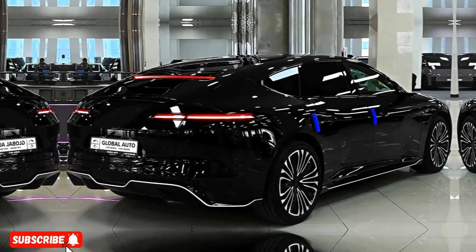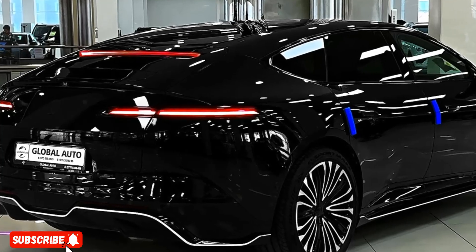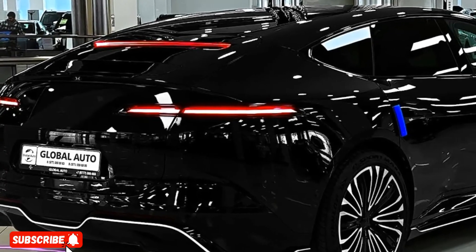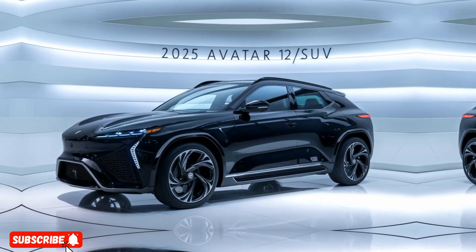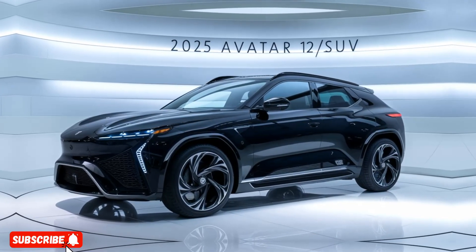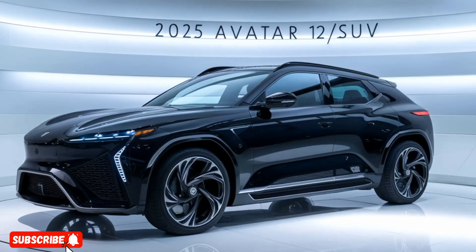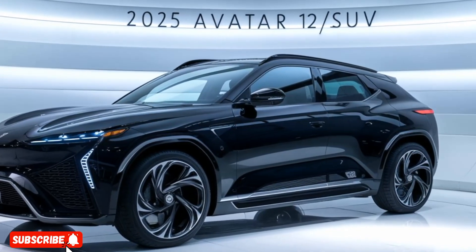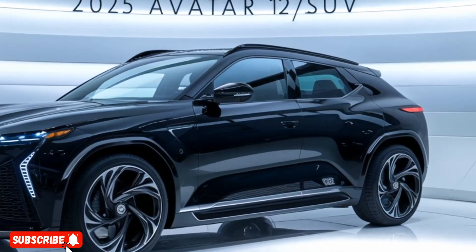But the Avatar 12's unique selling point goes beyond just its impressive technical specifications and luxurious amenities. The vehicle's stunning design, with its sharp, angular lines and futuristic aesthetic, sets it apart from the competition. The bold, attention-grabbing exterior is sure to turn heads and make a lasting impression wherever you go.